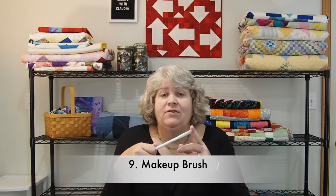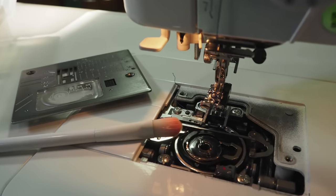A makeup brush — I use that to clean my sewing machine. I also always have tweezers around my studio. I use them in crafts and quilting — they're great to pull out things and to help steady something.